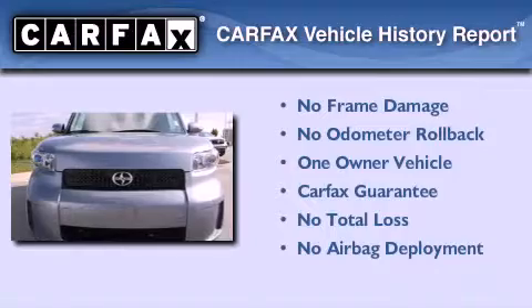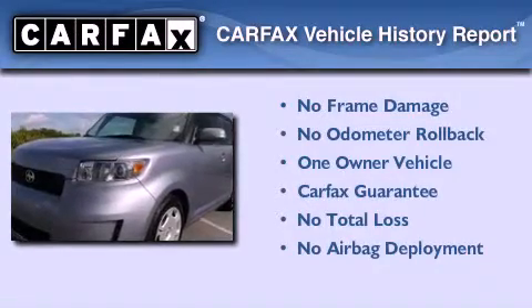This Scion has had only one owner, and it qualifies for the Carfax buyback guarantee.